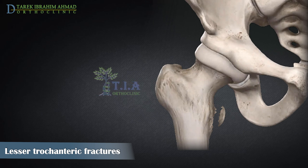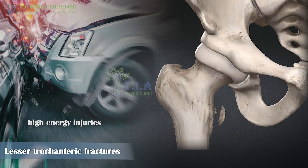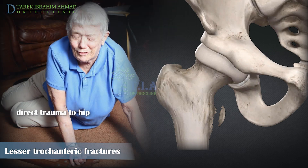At the age of 18, the lesser trochanteric apophysis is fused. After this age, such fractures are uncommon, and most cases are pathological fractures due to malignant lesions, occurring without overt trauma. Sometimes a lesser trochanteric fracture is the presenting symptom before the diagnosis of an underlying tumor. Among older adults, isolated fractures of the trochanter can occur from direct trauma such as a motor vehicle accident or a fall that puts sudden stress on the hip.